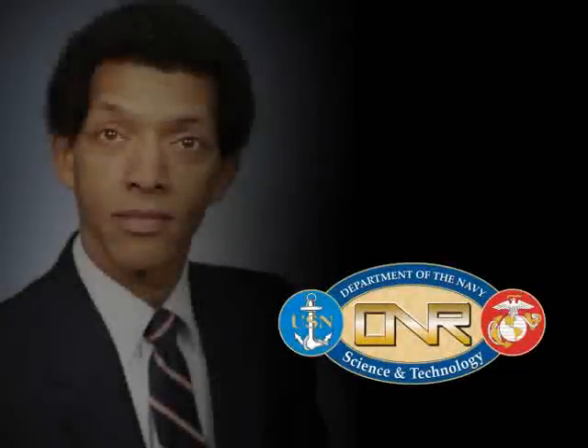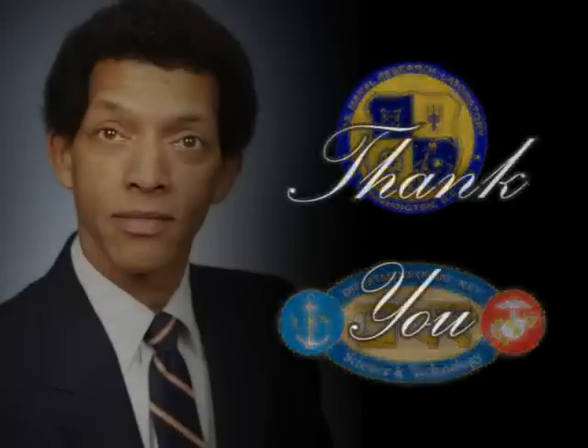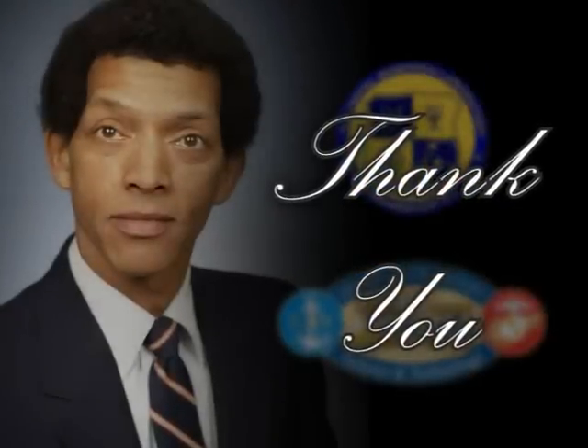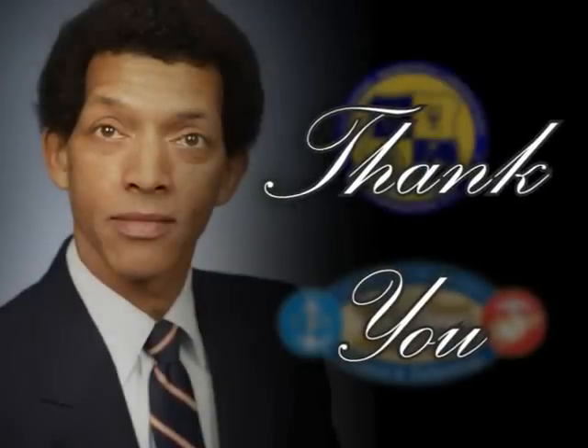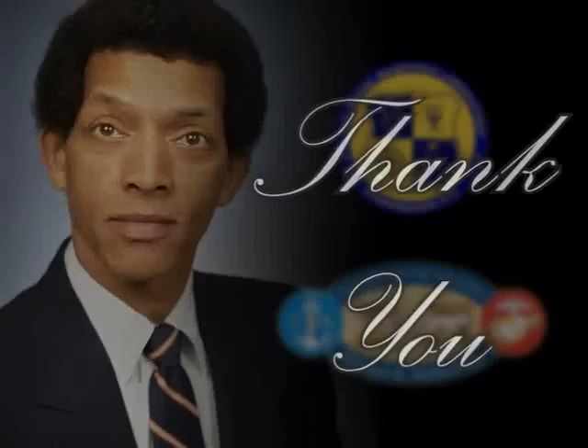The Office of Naval Research and the Naval Research Laboratory would like to thank Dr. George Carruthers for his numerous contributions to naval science and technology during his 45-year career, and for his continued work in the community to inspire the next generation of young scientists.